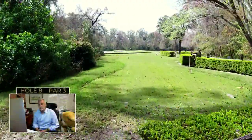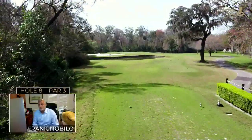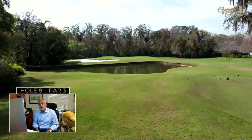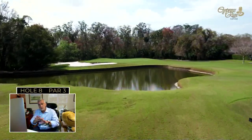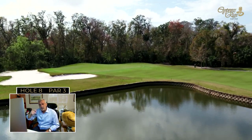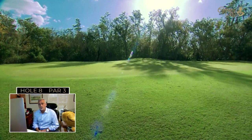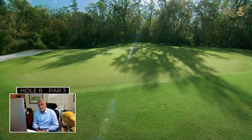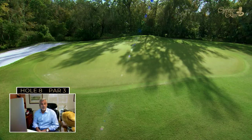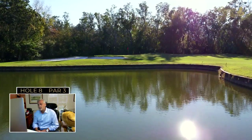The eighth hole is a beautiful-looking par three with a lovely rustic fence along the right side. Don't sit on the fence with club selection — it can be tricky. The breeze off the Gulf of Mexico comes over trees behind the green, creating an eddy or swirling effect around the putting surface, which makes club selection even trickier. A bunker guards the left and short side. The pond should never even cross your mind on the tee. Bring a camera — it's a pretty little hole.